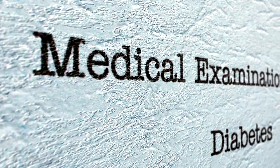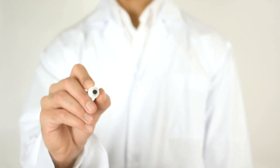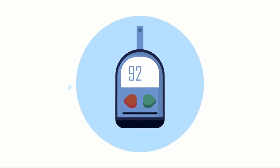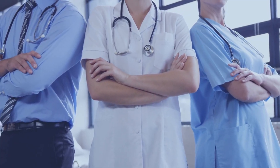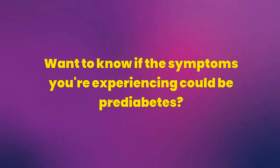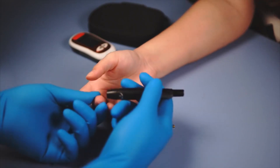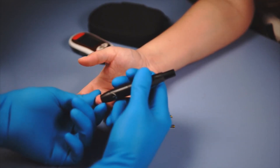By watching this video, you will learn to identify the signs of pre-diabetes, better understand this condition, and discover strategies to keep it under control. With the right information, you can transform your health and well-being. Are you worried about changes in your health? Want to know if the symptoms you're experiencing could be pre-diabetes? Stay with us until the end and discover the signs you should look out for to protect your health.